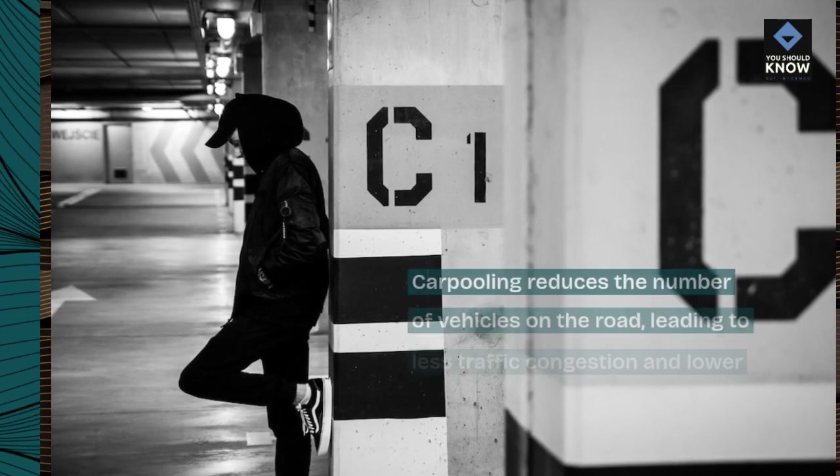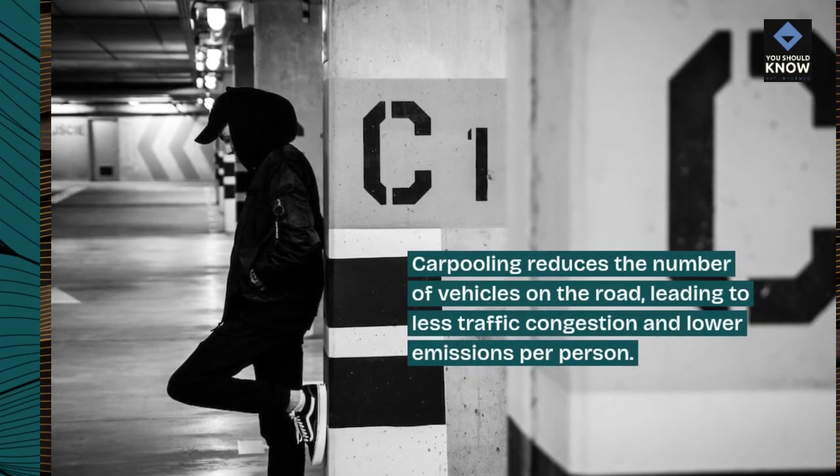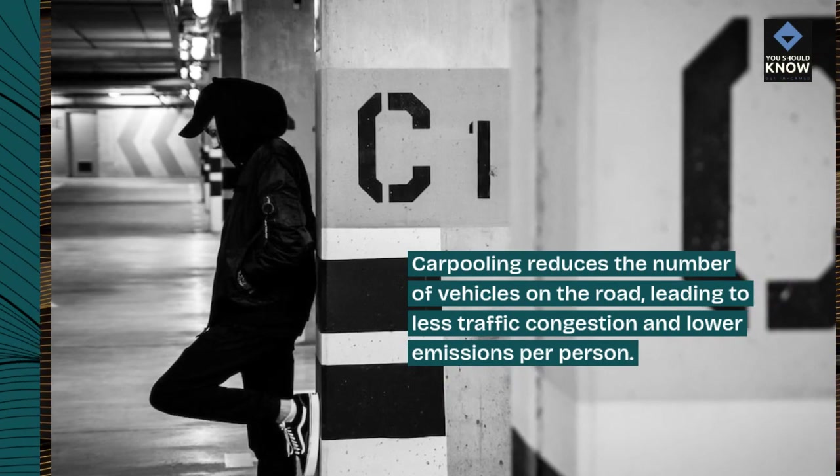Carpooling reduces the number of vehicles on the road, leading to less traffic congestion and lower emissions per person.